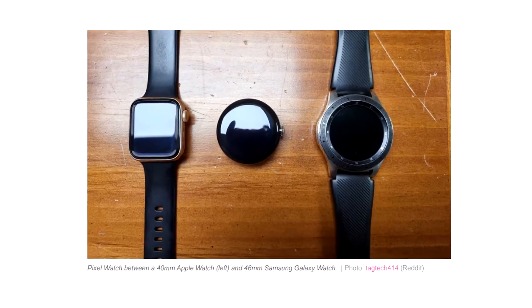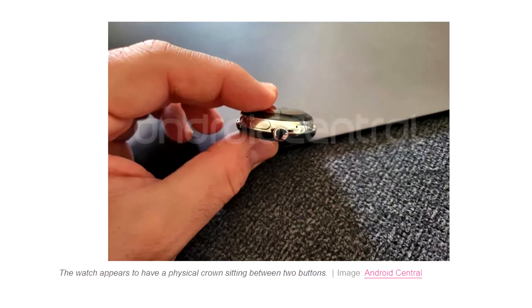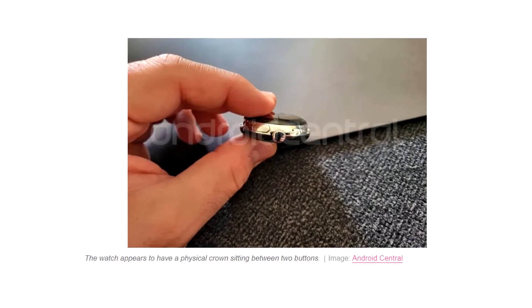The circular watch face and the rotating crown, which sits between two buttons on the side of the watch, are confirmed. These buttons are probably used to turn on and off the watch, return to the home screen, or even as a shortcut.